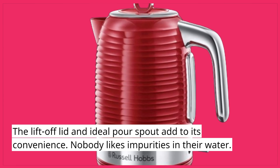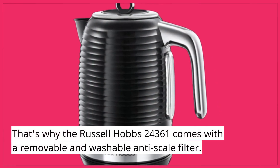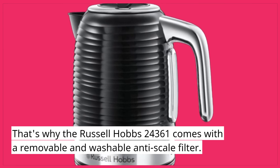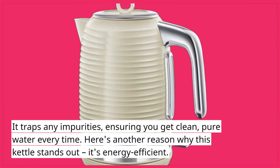Nobody likes impurities in their water. That's why the Russell Hobbs 24361 comes with a removable and washable anti-scale filter. It traps any impurities, ensuring you get clean, pure water every time.